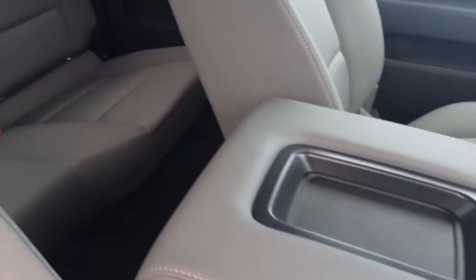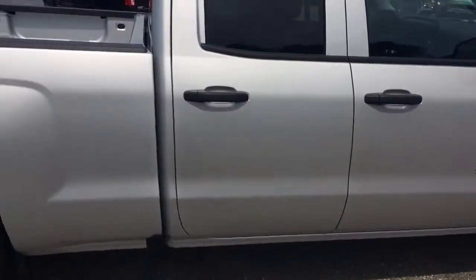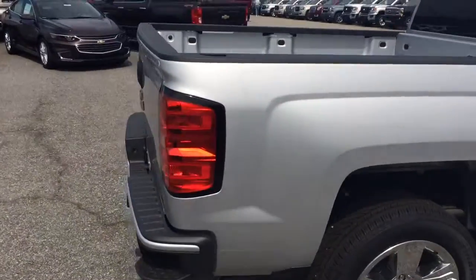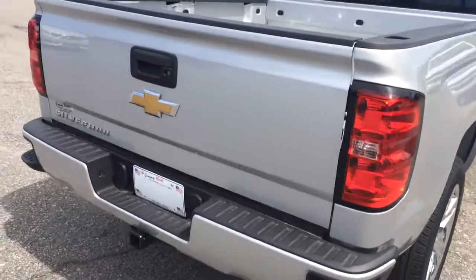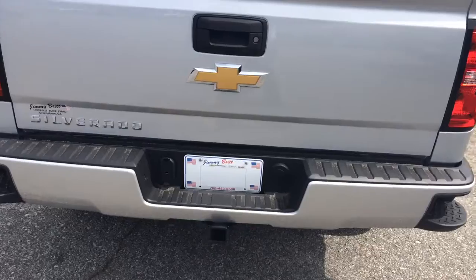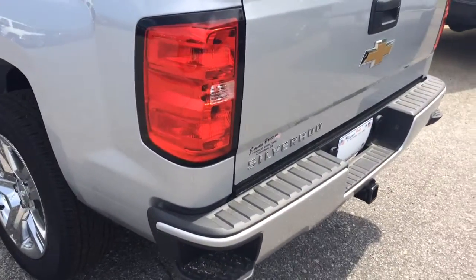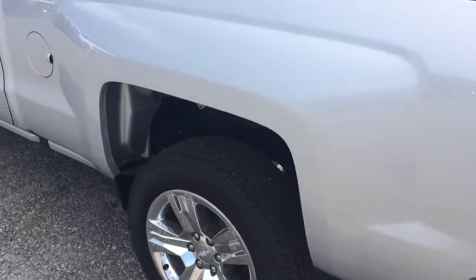It's brand new, so obviously all clean on the inside. That's your tow package with the trailer hitch on the back, your rear step assist to get in and out of the bed of the truck.